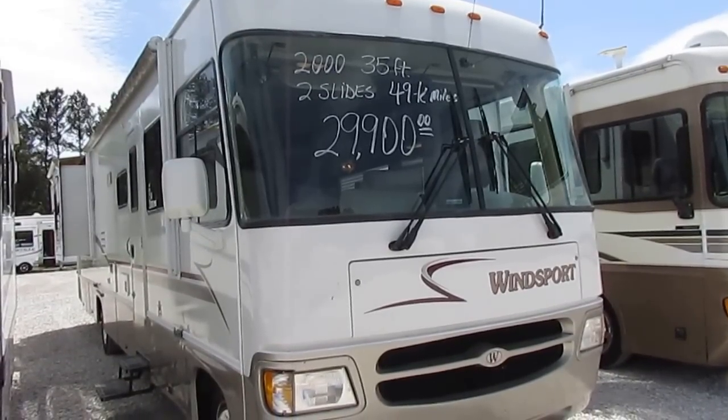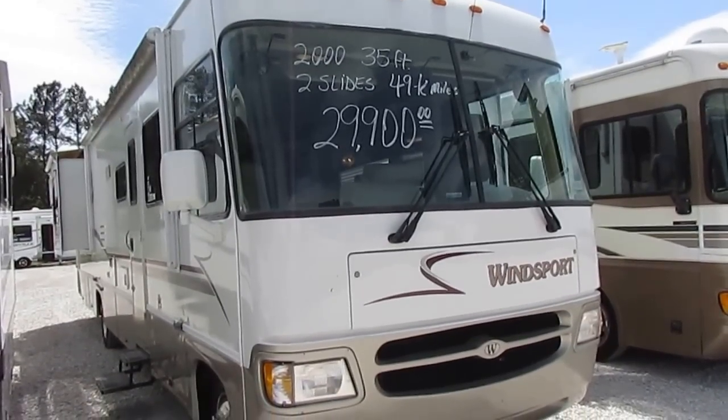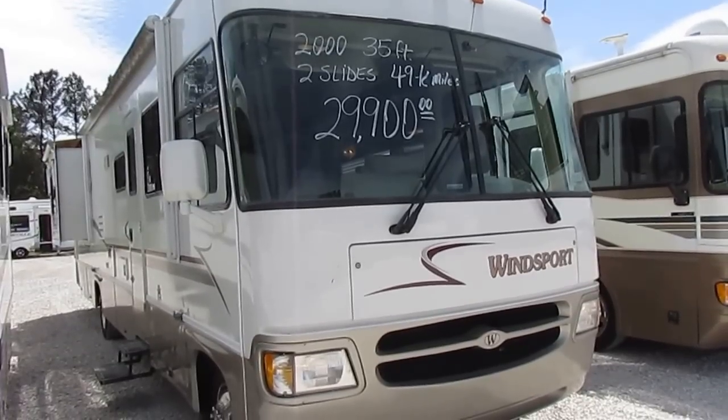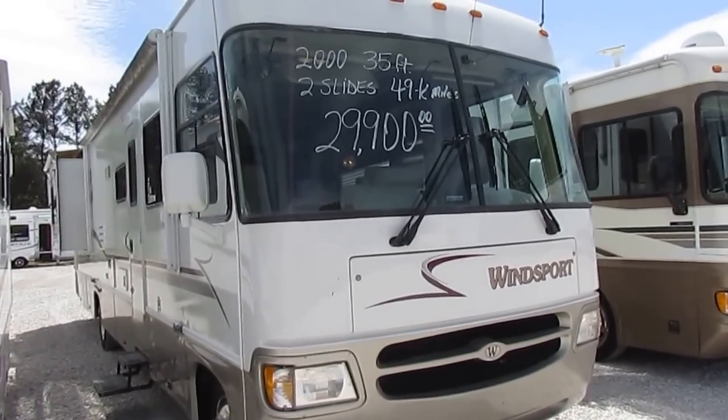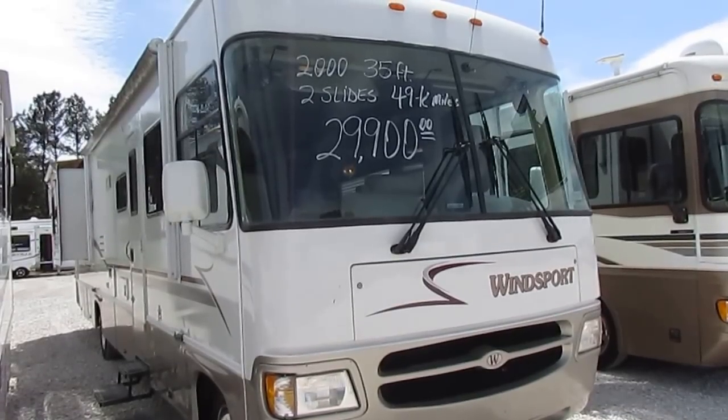Good afternoon folks. Big Bo here with another great Class A Motorhome value from Parkway RV Center. Today we're looking at a 2000 model Four Winds Wind Sport, model number 35D.